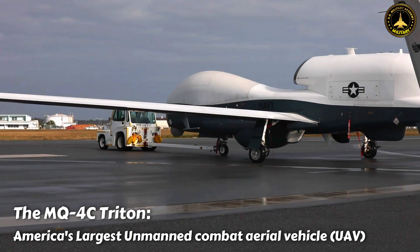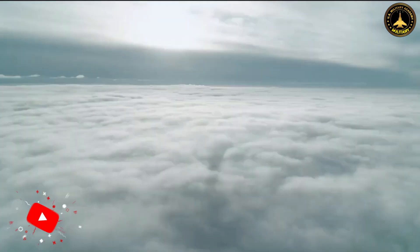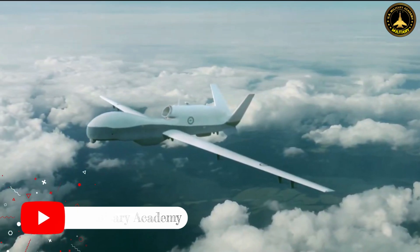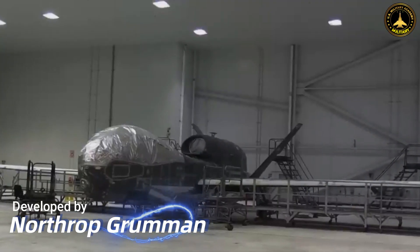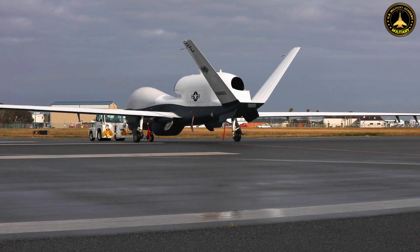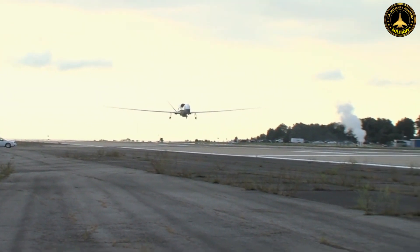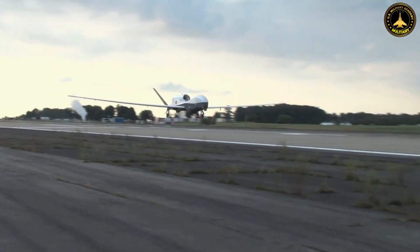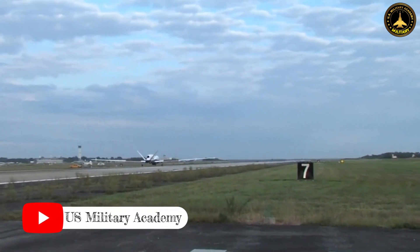The MQ-4C Triton — America's largest unmanned combat aerial vehicle. In the world of unmanned aerial vehicles, the MQ-4C Triton stands as a symbol of American technological prowess and innovation. Developed by Northrop Grumman for the United States Navy, the MQ-4C Triton is a colossal unmanned aircraft designed for maritime surveillance and reconnaissance. With its impressive size, long endurance, and state-of-the-art sensor suite, the Triton has become a vital asset in safeguarding national interests and enhancing maritime domain awareness.